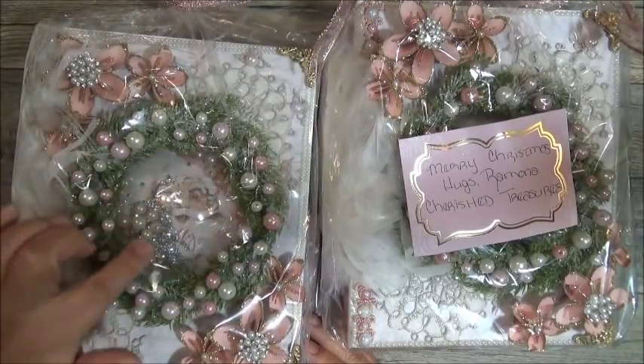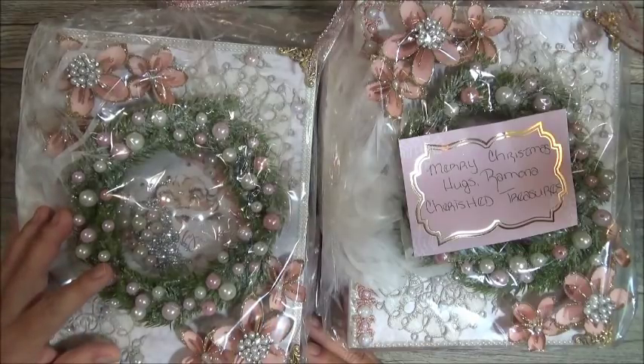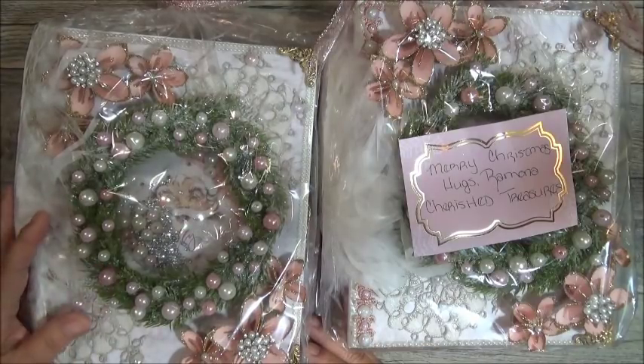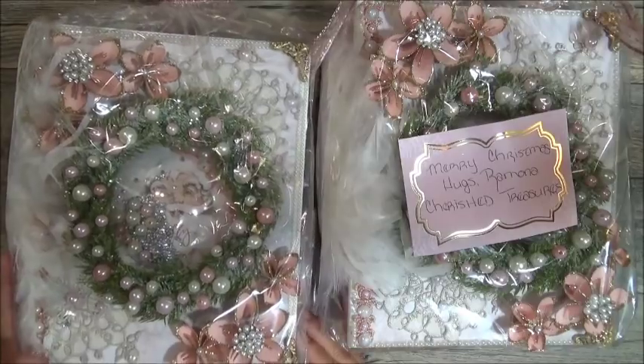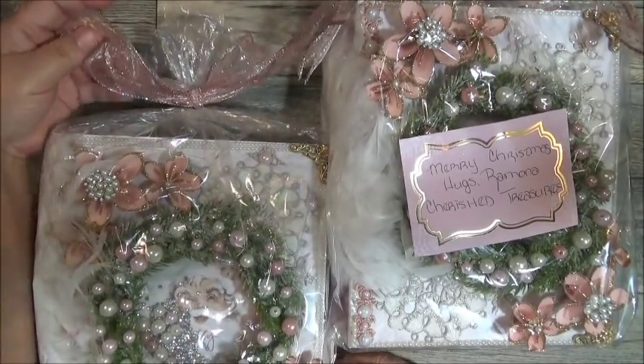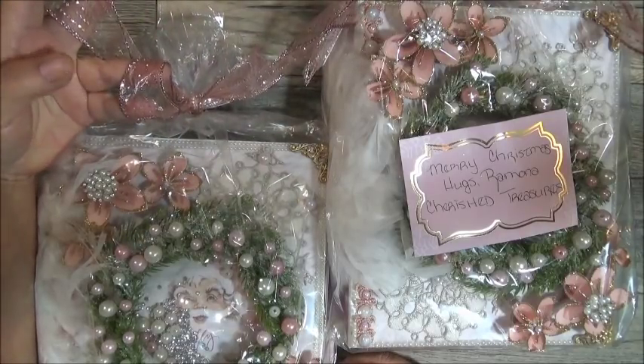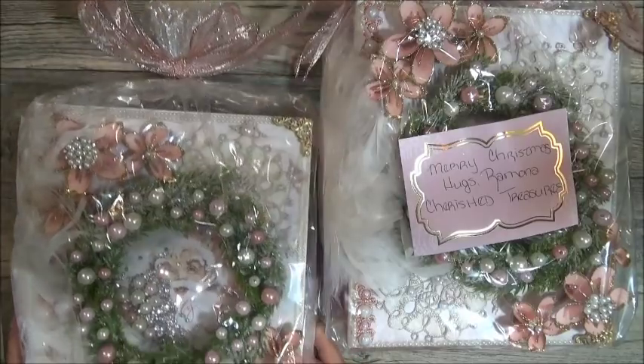She created a shaker front or ornament on the front. She did an amazing job. Ms. Ramona created one for me so we'll definitely be able to get into them. And then she wrapped them up with this beautiful wired rose gold ribbon. It's so pretty.